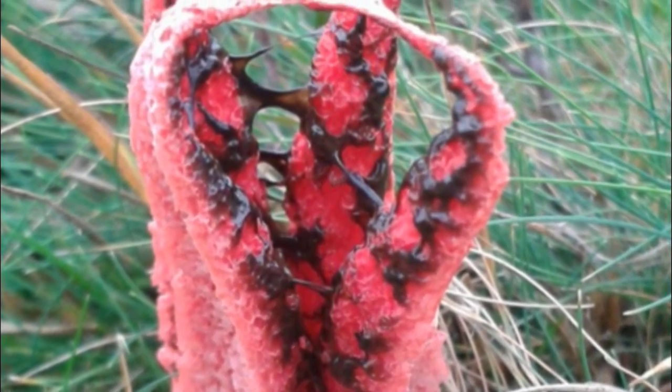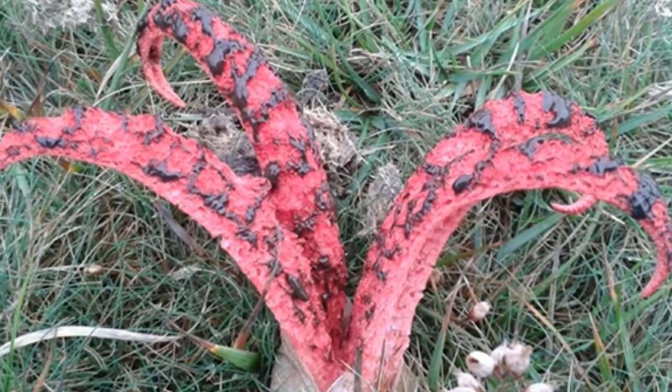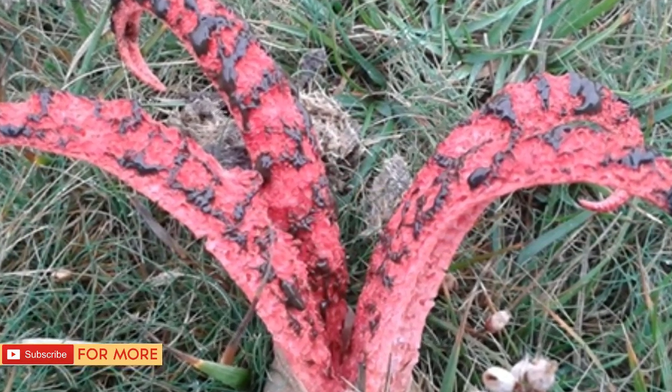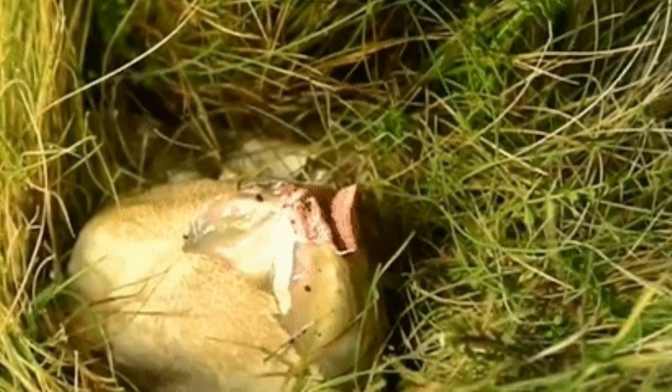But they're actually totally harmless. The forearms are coated in a sticky, strong-smelling tissue meant to attract flies. However, the fungus is not carnivorous — instead it contaminates the flies with its spores, turning them into agents of dispersal.